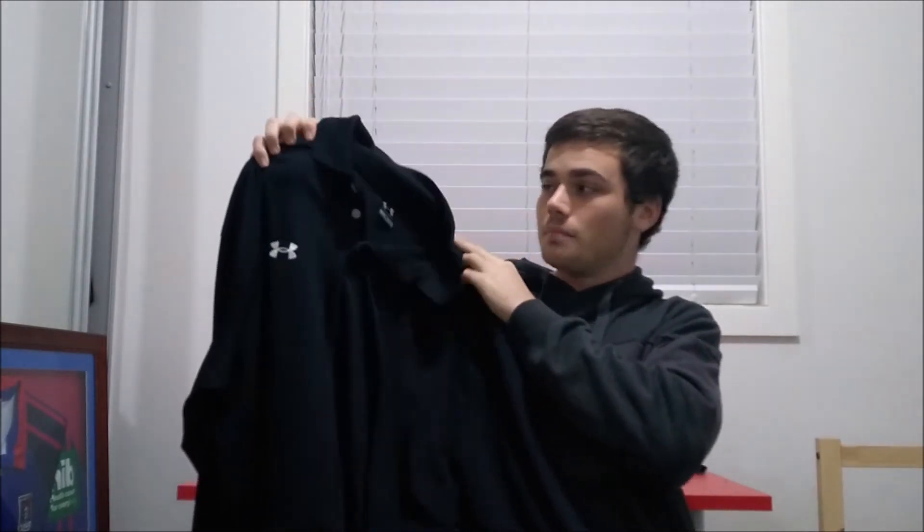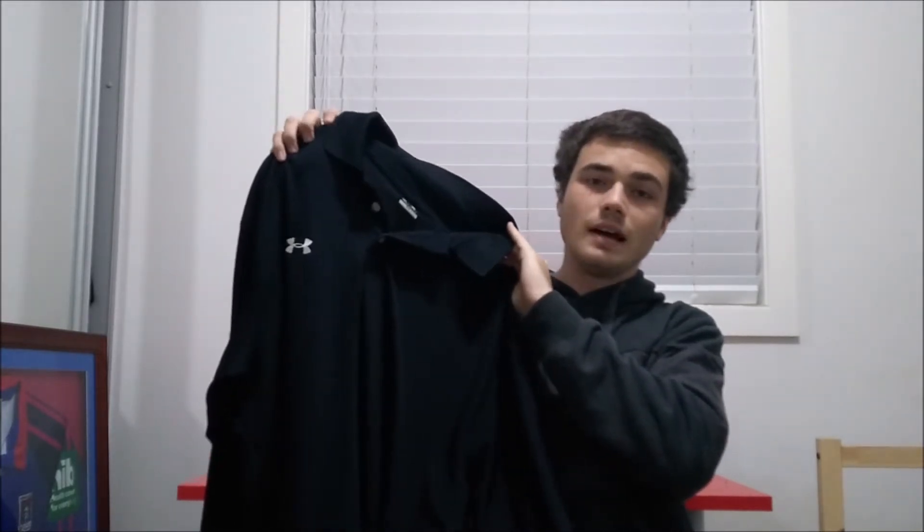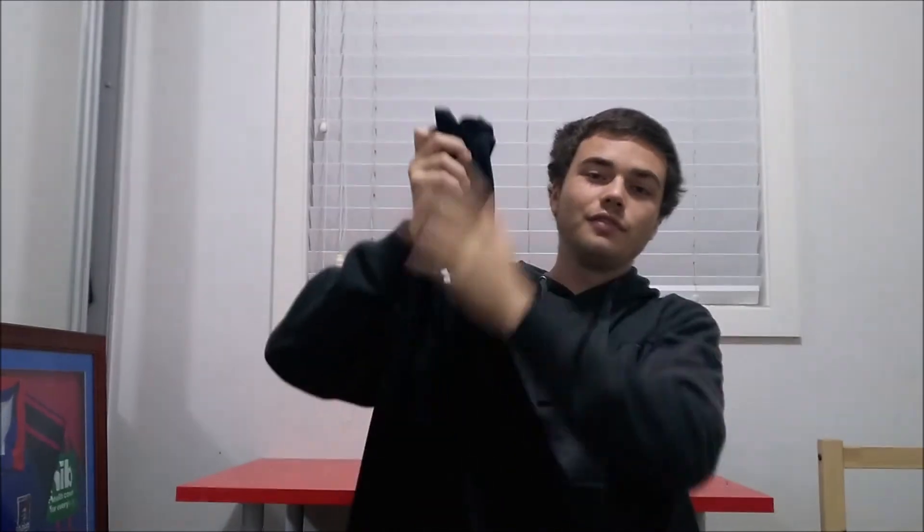I also got this Under Armour activewear long sleeve. Perfect for winter — if you're doing sport outside in the cold, it will keep you warm without being too heavy and won't restrict your movement. Under Armour is a quite good brand in terms of activewear. This is a 2XL as well, so I should have no trouble getting around $25 for this item. I paid three dollars for it.